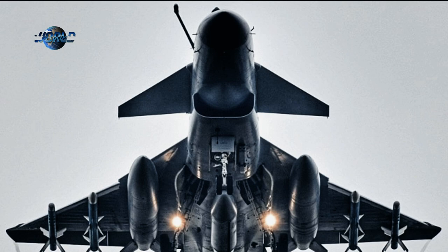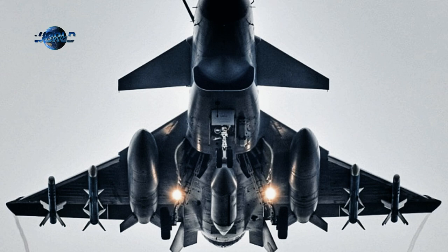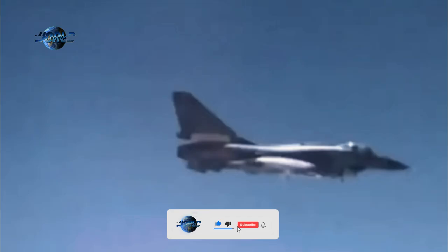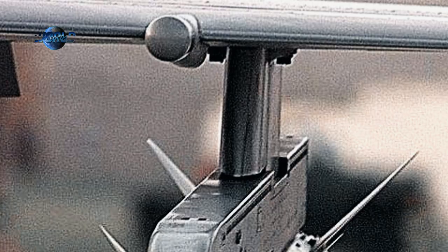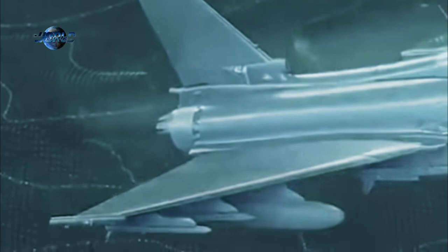The J-10C carries a variety of weapons with 11 total hardpoints: 6 underwing, 2 under intake, and 3 under fuselage, with a fuel and ordnance capacity of 7,000 kilograms. Long-range PL-15 radar-guided air-to-air missiles have also been seen mounted on J-10Cs. Western military circles have expressed concern about such weapons because they appear to outrange the AIM-120D and the French BVR Meteor missiles. Long-range anti-radiation missiles designed to target land and sea-based air defense radars can also be carried by J-10s.